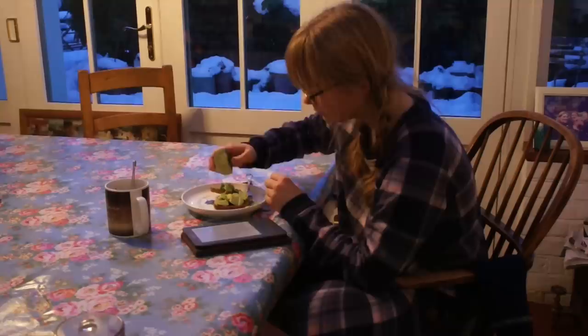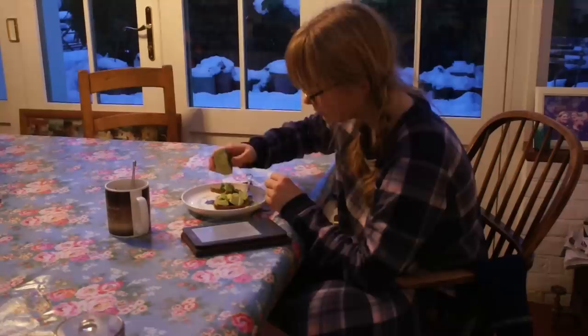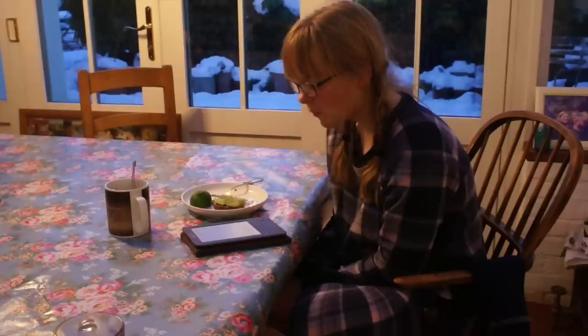So here is me eating my breakfast. I don't think I've ever time-lapsed myself eating before, and it's only through doing this that I realised just how slow an eater I am, because this is sped up a lot. My parents and my sister always joke that I'm a very slow eater.